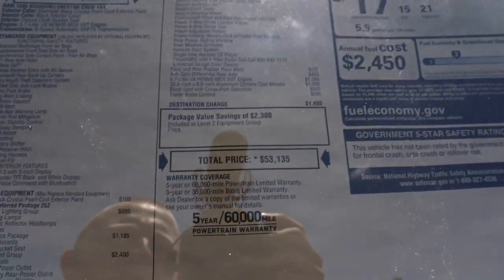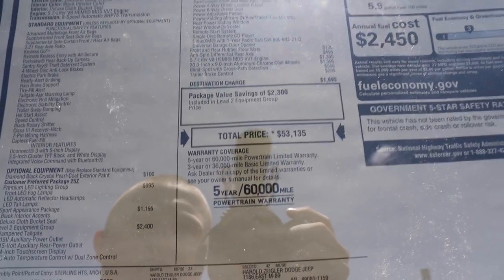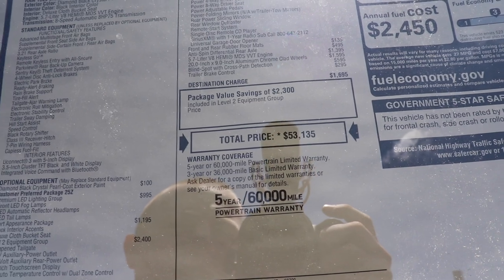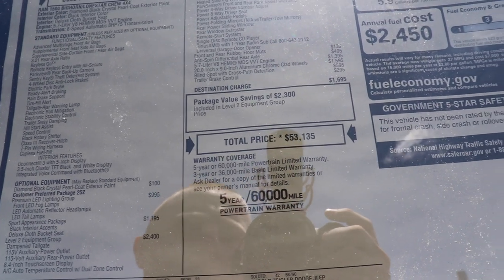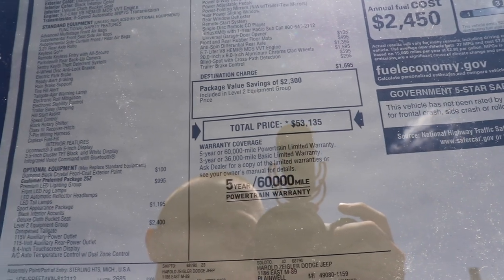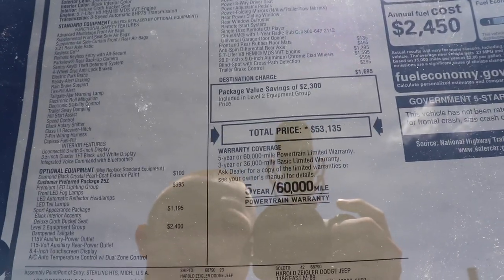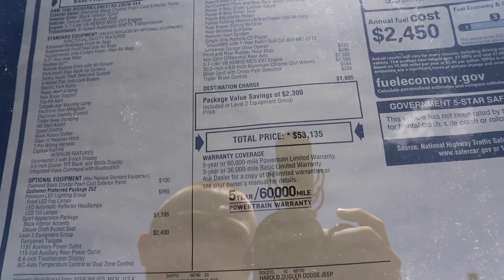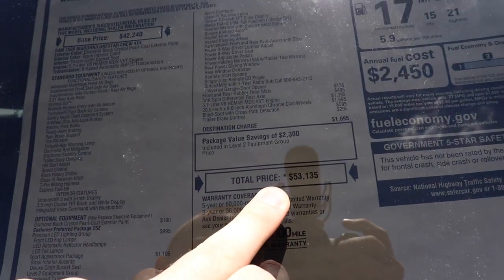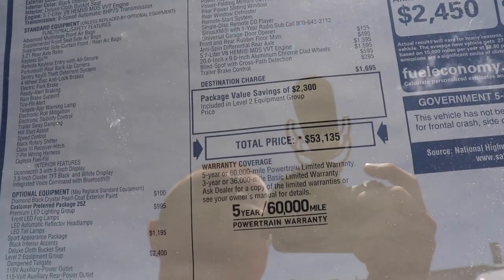A lot of people see the total MSRP on my videos and kind of freak out. Yes, $53,000 is a lot of money. However, most car companies — especially Ram — do a really good job at offering rebates, discounts, and incentives. It all depends on when you buy and what you qualify for. At the time of filming in mid-May 2019, I've seen $5,000 to $8,000 easily in rebates. When the salesman ran my employee discount and whatever else I qualified for, I got $7,500 right off the bat. So you can definitely get this number down — probably to the mid-to-high 40s.